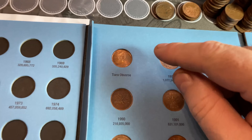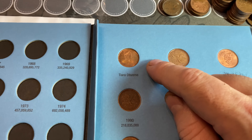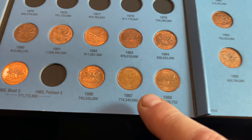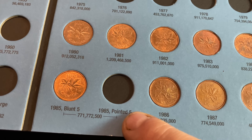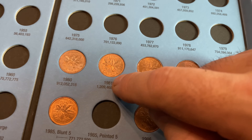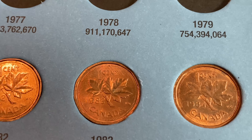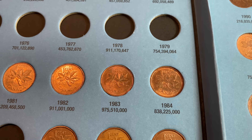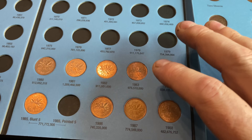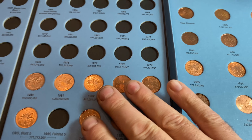We have finished the 80s. I added the tiara obverse, which is basically a little tiara instead of the crown — I chose that one because it was the nicest duplicate and it had some cool toning. We had 89, 88, 87, 86, no pointed five but we had the blunt five 85, 84, 83, 82, 81, and 80. I did look for the 1983 near beads — that's the distance between the beads and the rim — but we only had three far beads, so we definitely don't have the near beads. The 80s are done.